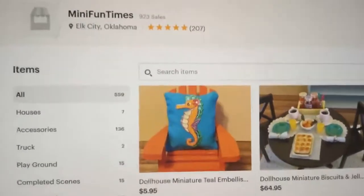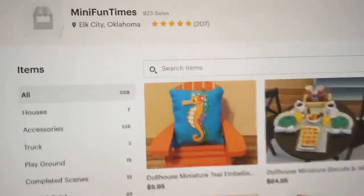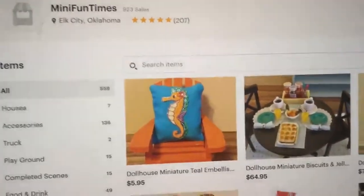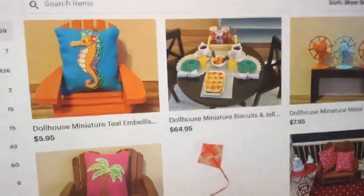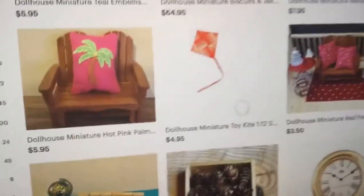Hello, this is Lynn with Alive at Five with the Fairy Jive, and today we are going to review many fun times. This is Sonia's store. She's from Elk City, Oklahoma, and I have picked her store because I just wanted to explain to all you fairy lovers that you can cross over to Dollhouse.